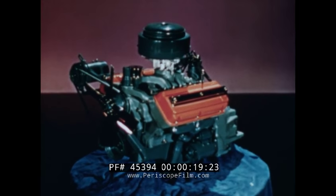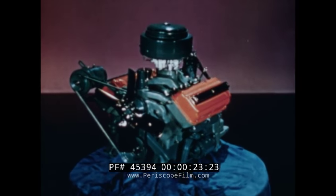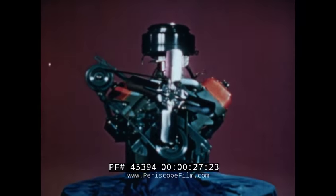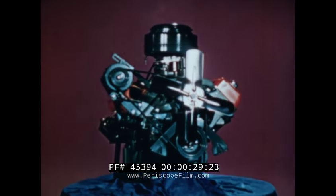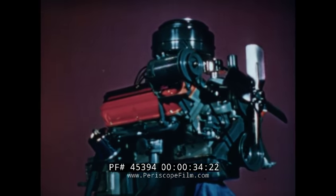This is your new Red Ram V8 engine. During the years of designing, developing, and perfecting the Red Ram, it has come through thousands and thousands of hours of exacting tests in the laboratory and on the road. And its proved performance is in a class by itself.